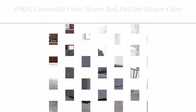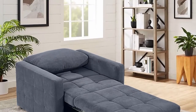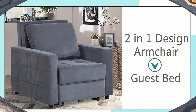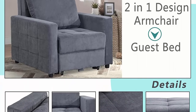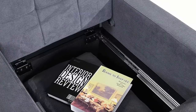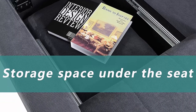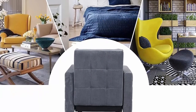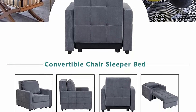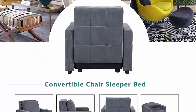Top 5: IPKIG Convertible Chair Sleeper Bed, pull-out sleeper chair armchair bed with storage space, linen fabric and wooden frame armchair for small space living room, dark grey. Enjoy a contemporary look with this convertible sofa bed — a 2-in-1 sofa that transforms from a single armchair into a 72.4-inch bed. Equipped with a cozy roll pillow, it provides extra support whether you're watching TV or taking a nap. With Storage Space: the convertible chair sleeper bed has storage space under the seat for books, blankets, magazines, snacks, etc.